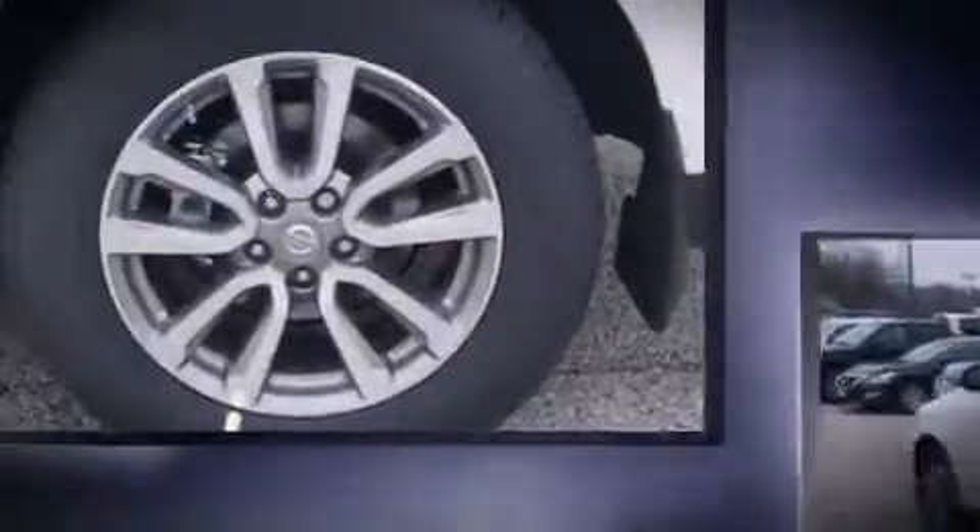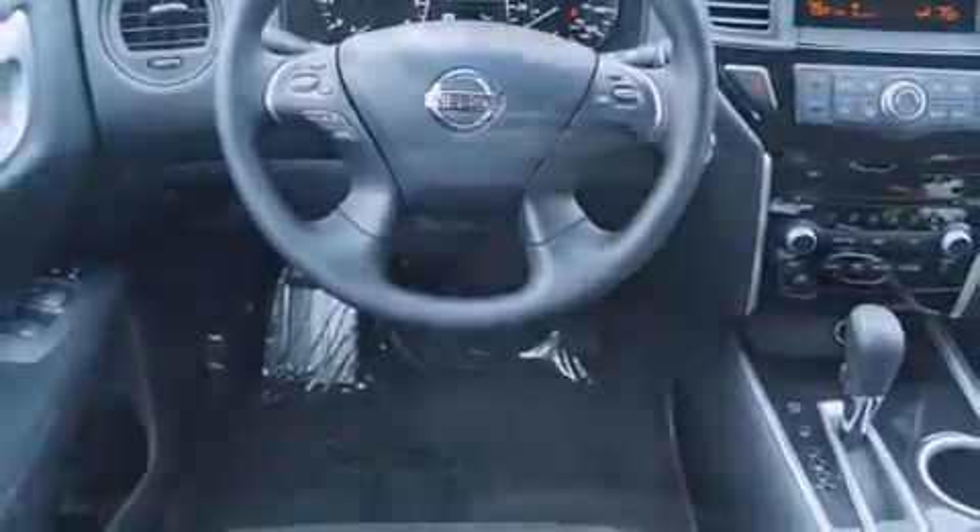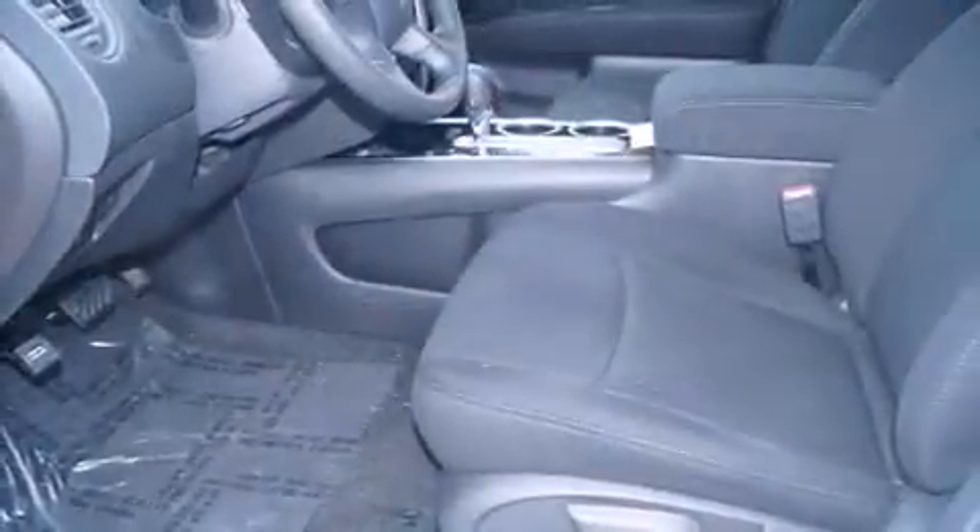It's equipped with tons of terrific amenities but it won't break your budget, such as remote keyless entry, variably intermittent wipers, a trip computer, an outside temperature display, and one-touch window functionality. Passengers in the third row enjoy seat back reclining functionality, providing an extra level of comfort and convenience.